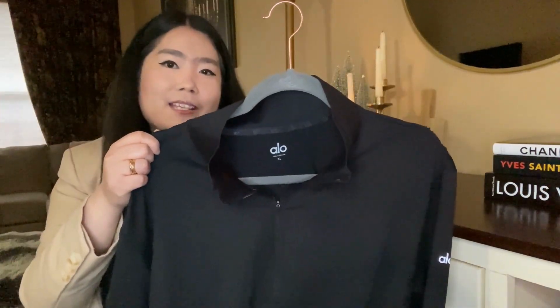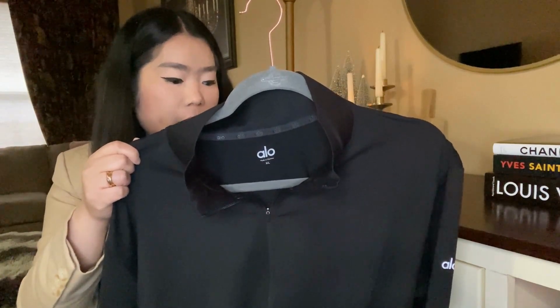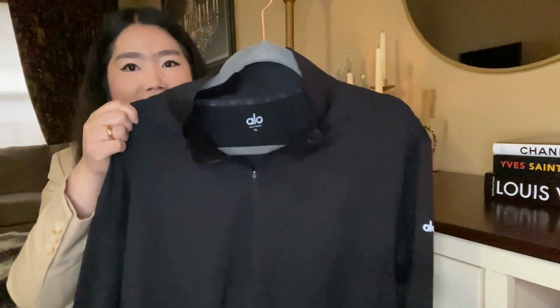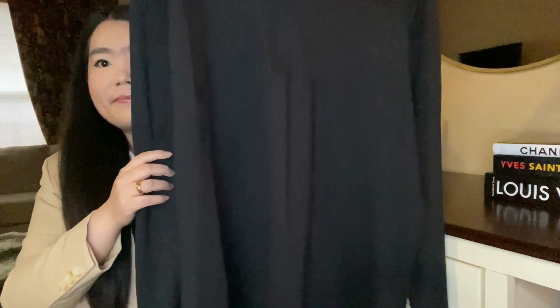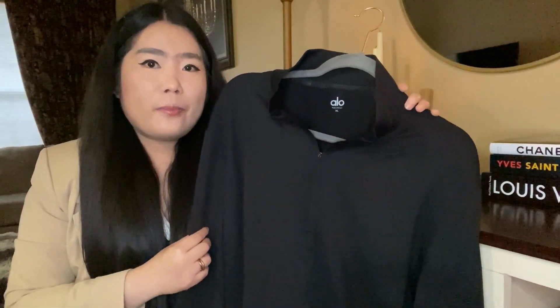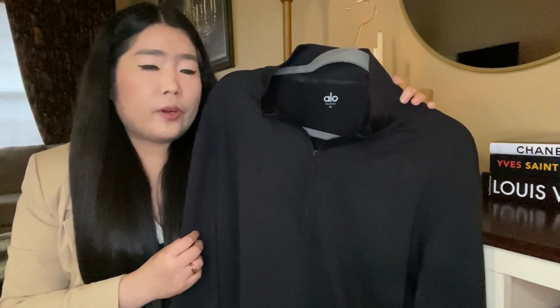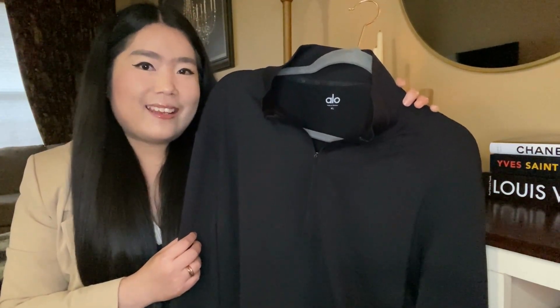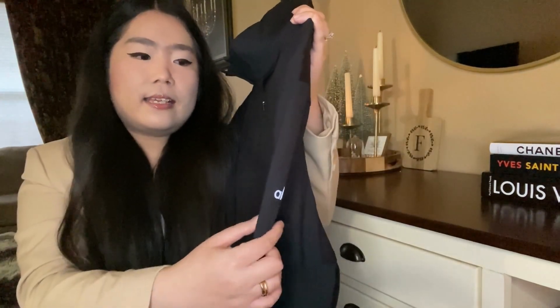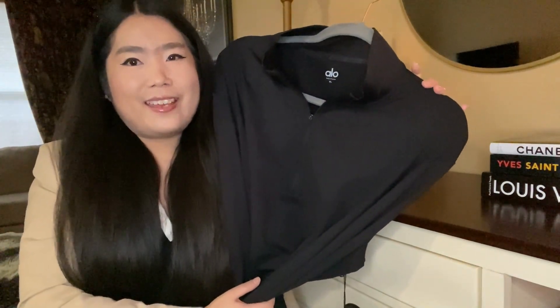My husband also grabbed this Conquer Quarter Zip Reform Long Sleeve in black. The fabric is really nice and soft, it seems to be breathable and it's also stretchy. It has the Alo logo on the side. I think it's perfect for lounging around or working out in.